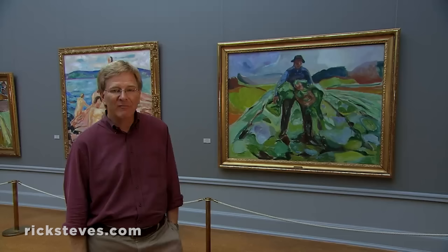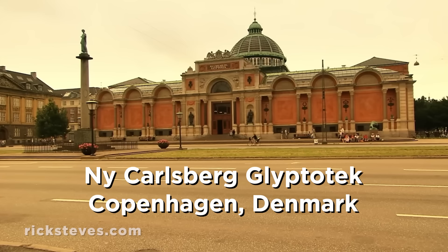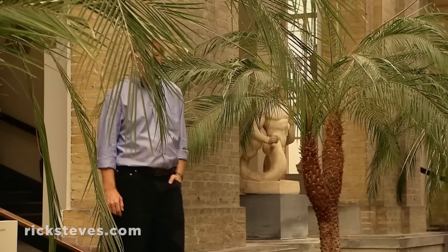Copenhagen's New Carlsberg Glyptotek, named for Denmark's leading brewery, is one of Scandinavia's top art galleries. This is a great example of corporate money — in this case, all that beer money — put to good use. In about 1900, the family behind the Carlsberg Brewery donated its extensive collection of art and a fine building to house it to Copenhagen. Now, over a century later, the creative vision of that wealthy brewer still brings lots of people lots of joy.